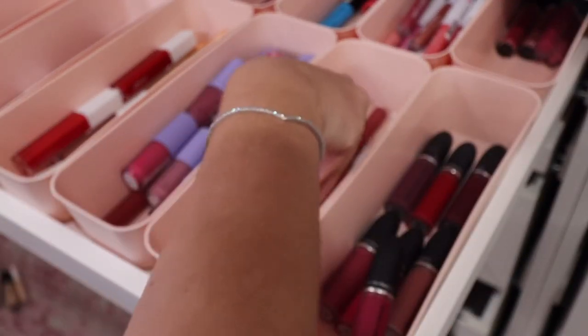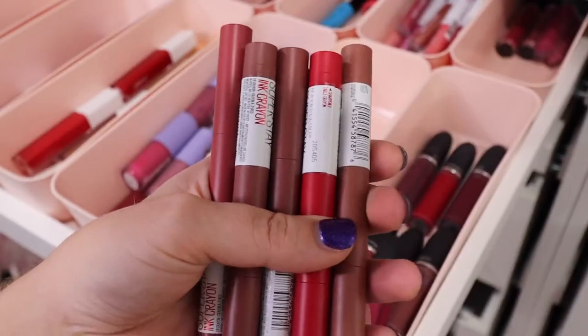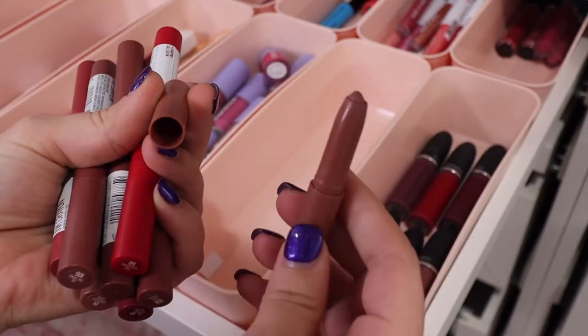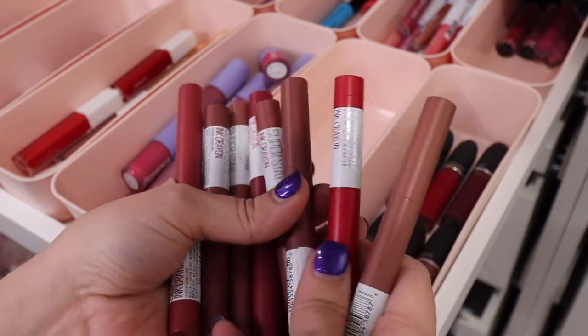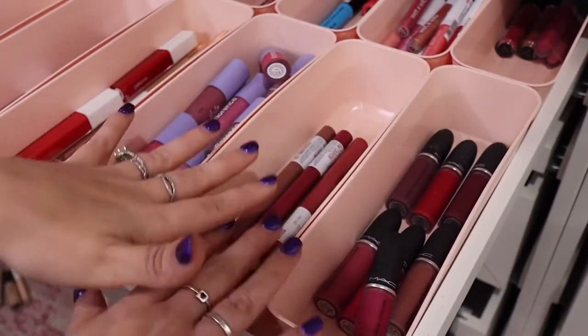I also have a lot of these Superstay Lip Crayons from Maybelline — I never hear anyone talking about these, but they're great. What I like is that you can use them as lip liners along with lip color. Very long wearing and comfortable. There are a lot of nude options, plus a red one. That is all of my Maybelline liquid lipsticks.